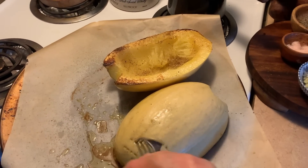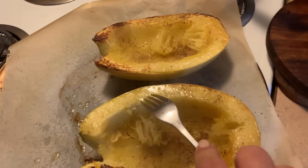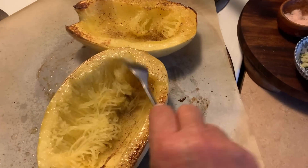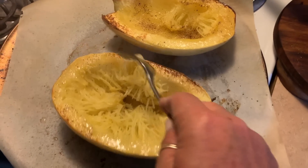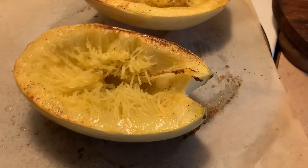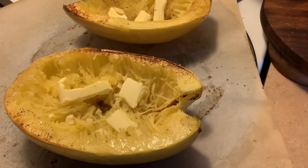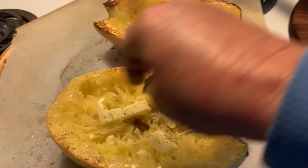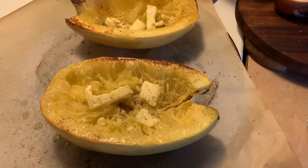They didn't take very long at all, maybe 10 to 15 minutes, and they're done. I'm going to let them cool a bit. All you do is pull this back — it's like spaghetti. I'm just doing a Parmesan garlic butter on them. That's going to be my dinner. Real simple. I'll eat both of them. It's not huge, about the size of my hand.